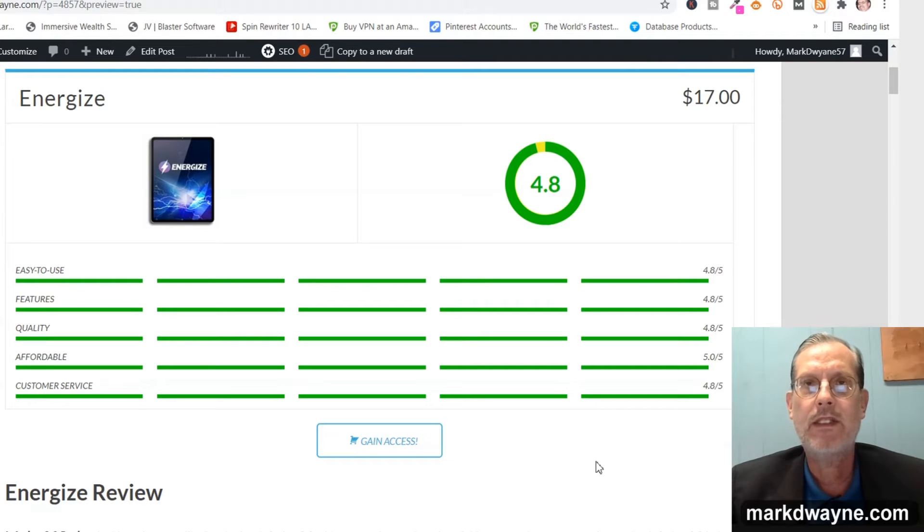What we're going to be doing today is taking an in-depth look at a new program that just launched called Energize. And before we move on into the demonstration, here is how I rated this product: ease of use 4.8, features 4.8, quality 4.8, affordability 5.0, and customer service 4.8 — with a total score of 4.8.